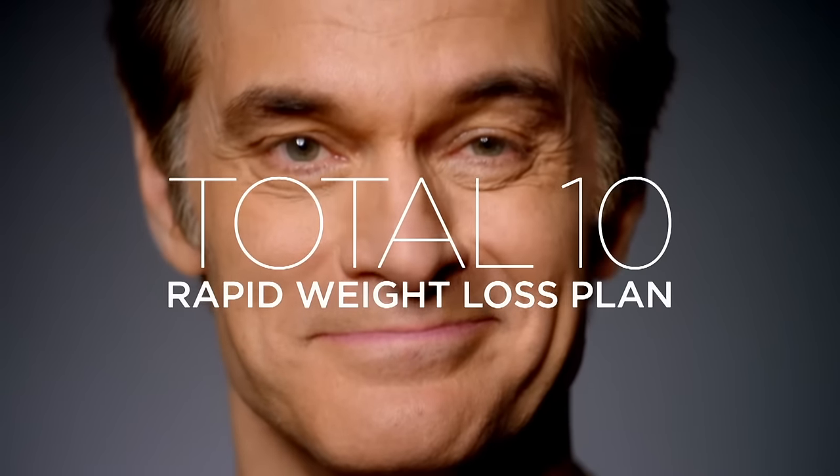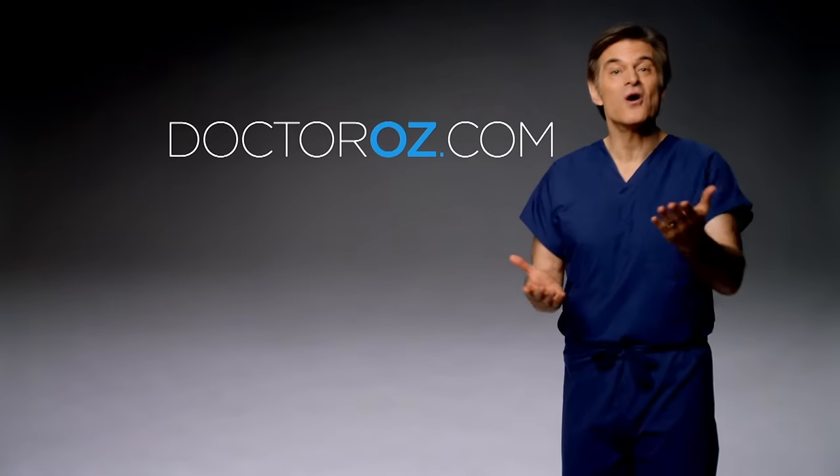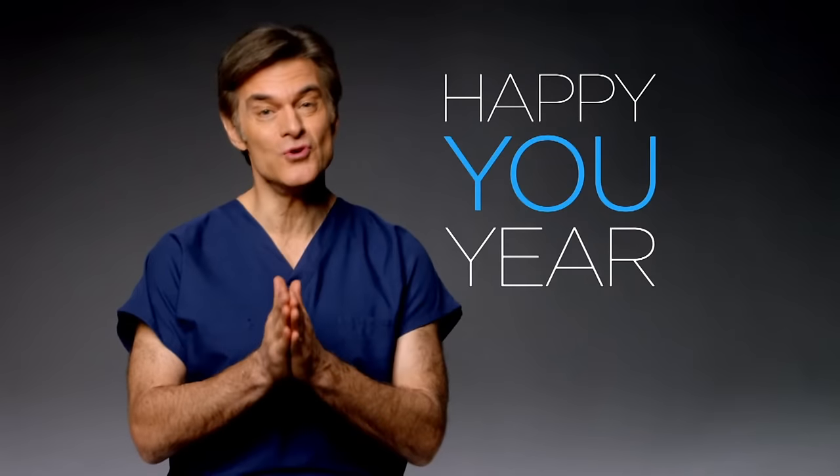It's the new year and you want to lose weight. That's why I'm here to help you with the Total 10 Rapid Weight Loss Plan. This has been a year in the making. Over 2 million of you participated, and this new plan should give you the results you've been looking for. In just a few weeks, you could lose up to 10 pounds — no clubs, no fees, just medically sound, real advice. Start the plan now. Happy New Year.